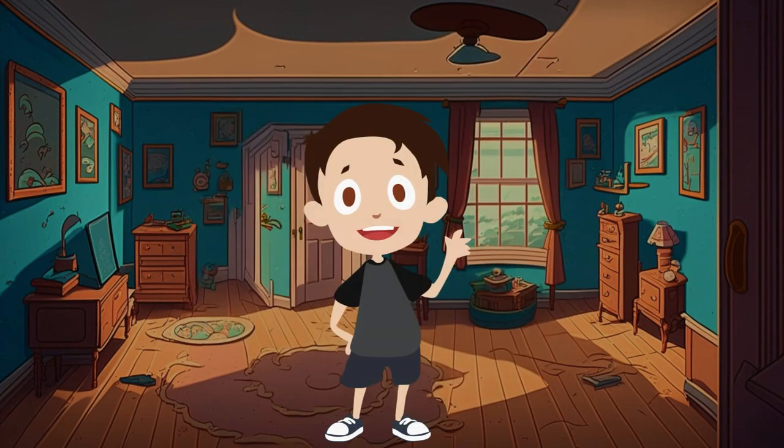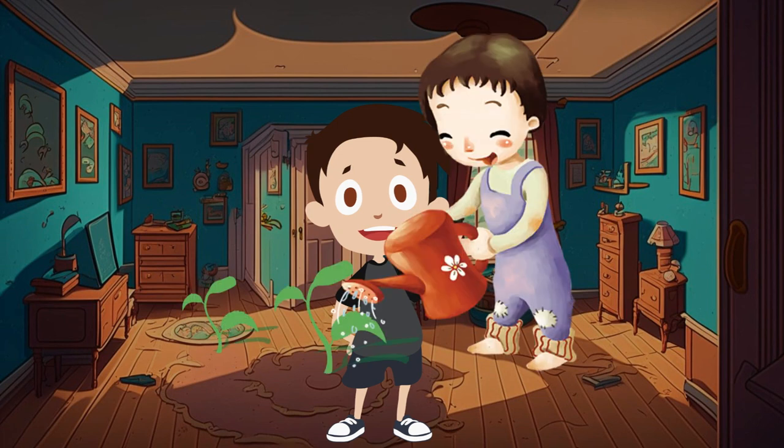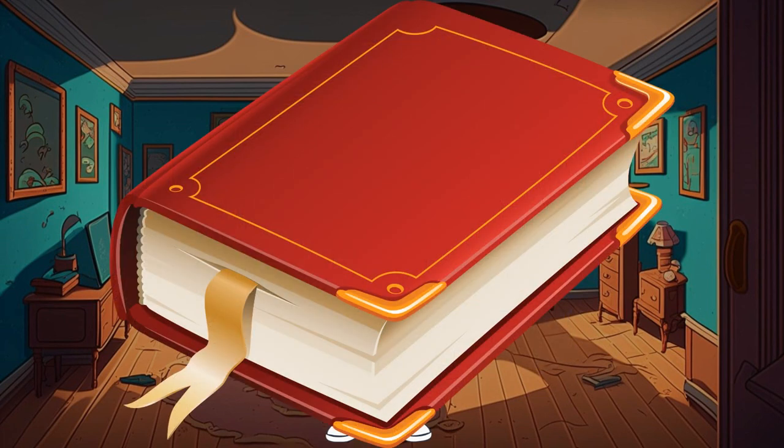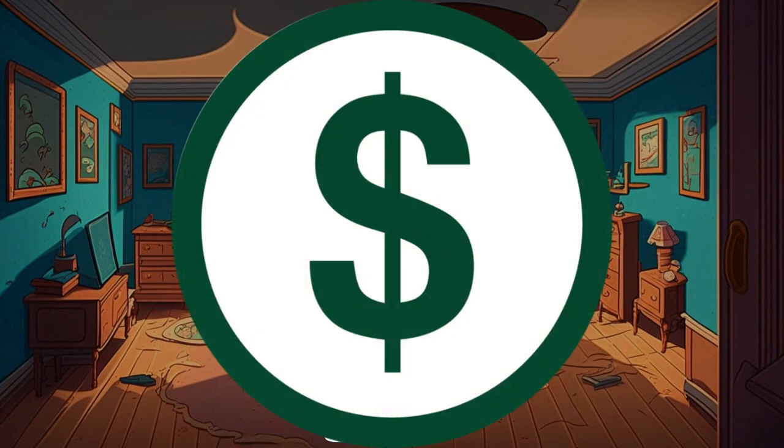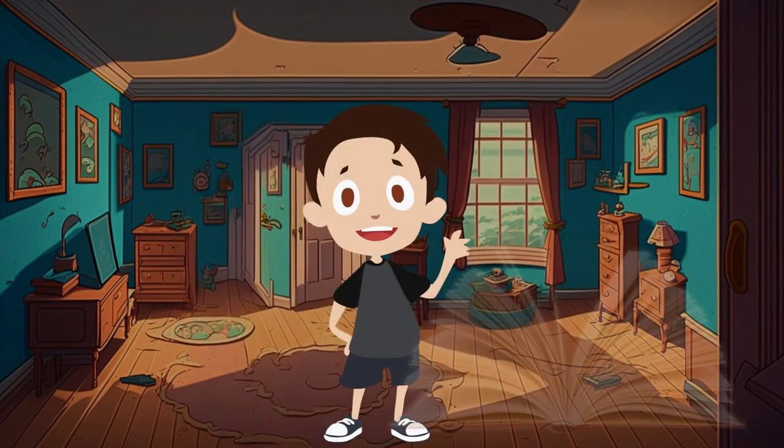Oliver shows how he makes money by helping his parents with household chores and doing simple tasks, like watering flowers or carrying books to the library. He explains that every time he receives money, he writes it down in his income book.